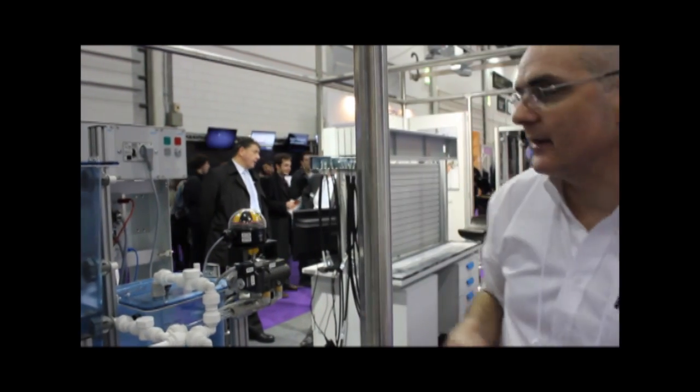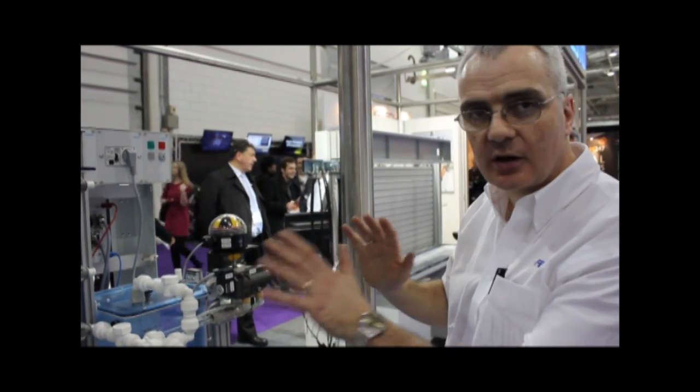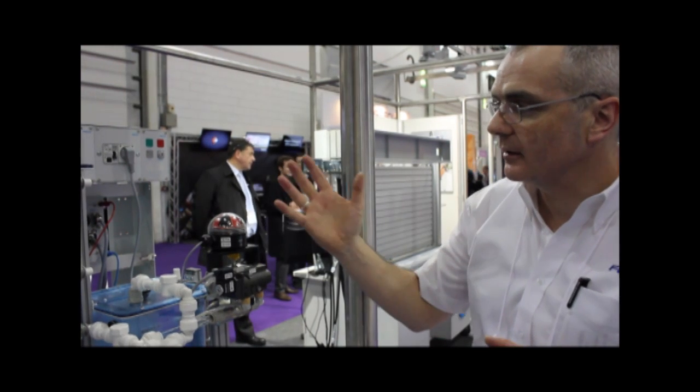We have pneumatic valves on here so that we can turn them off pneumatically. The whole system is controlled through a Siemens PLC. That is the heart of this beast and it allows it to open and close valves independently using the program.